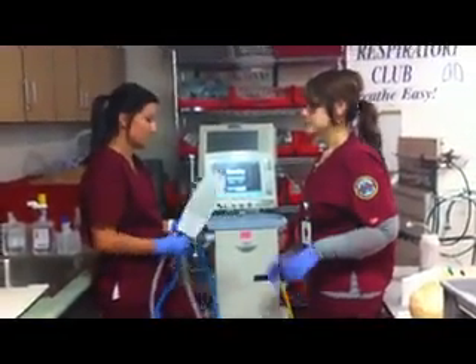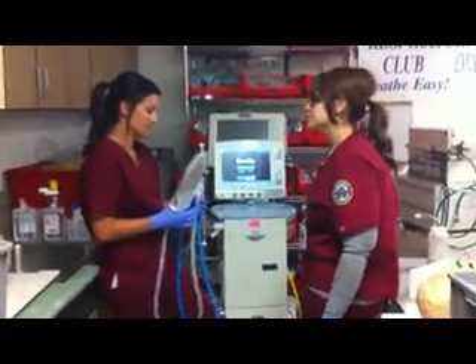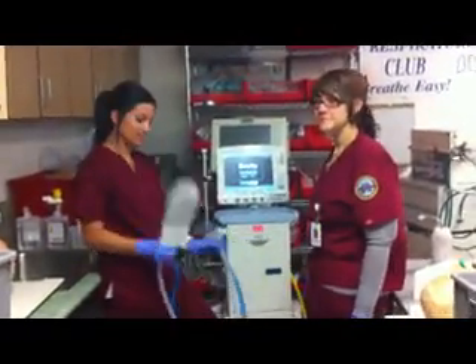Now they're going to maintain asepsis, wash their hands, glove up — we've already done that. They're going to obtain the proper equipment: test lung, circuit, ventilator, of course.